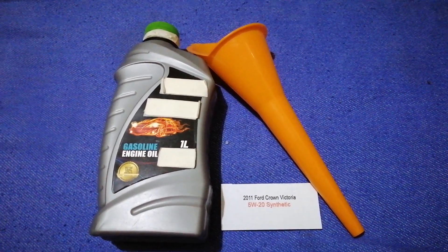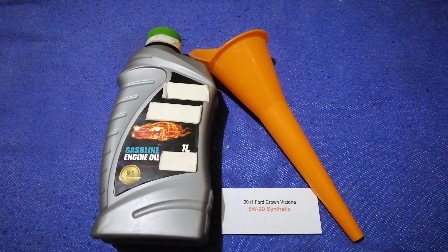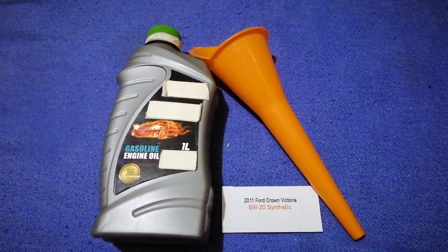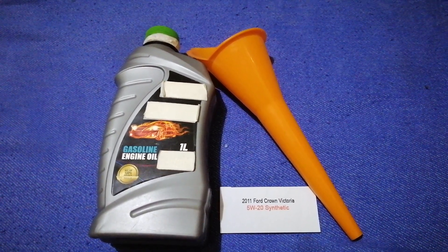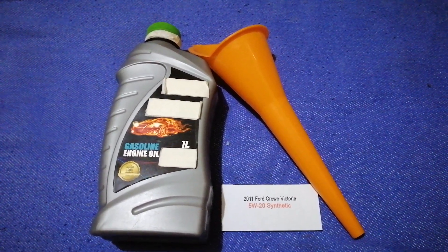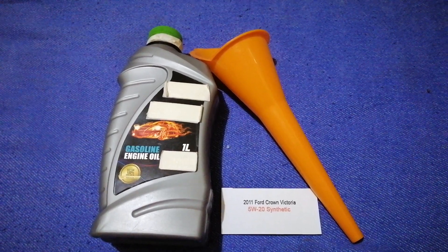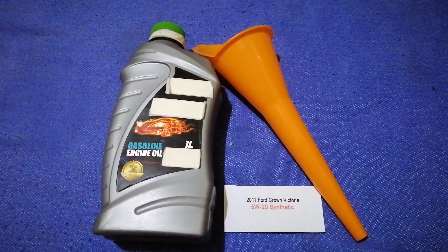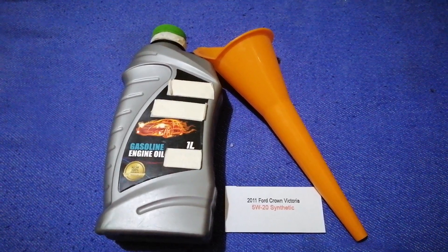The oil type for the 2011 Ford Crown Victoria is 5W-20 synthetic. This oil type is only the manufacturer's recommended oil type. Keep in mind that the type of oil could change depending on the year and mileage of your car.